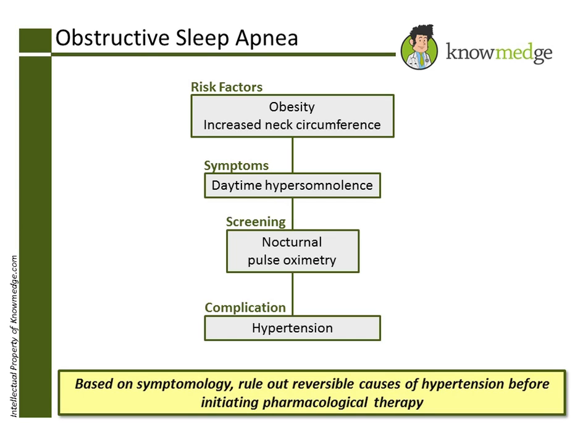And finally, choice E, electrocardiogram, would not be helpful in the initial management of this patient.